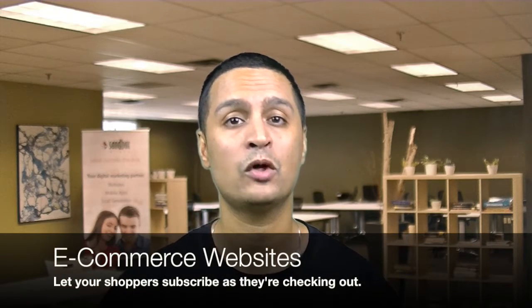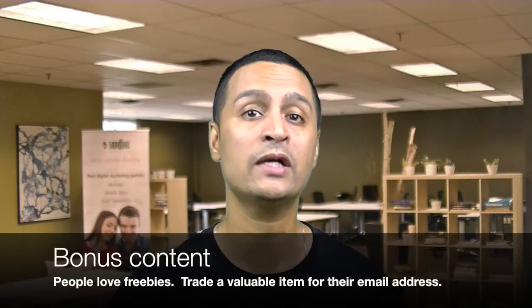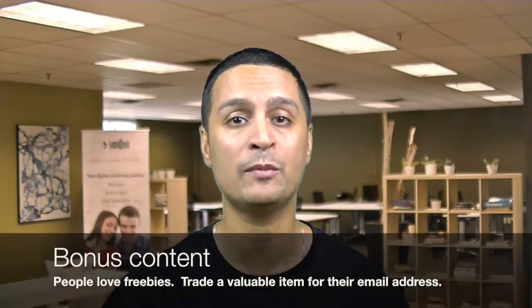Other great things that work well are incentivizing people to leave their email address by giving them a chance to download a white paper, a checklist, or a guide — something unique that you can provide them in exchange for their email address.